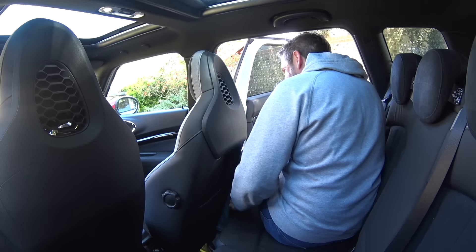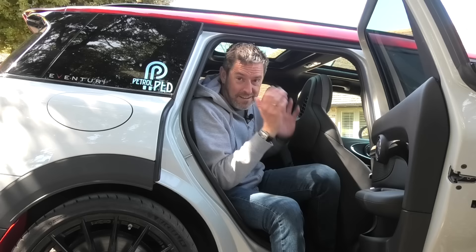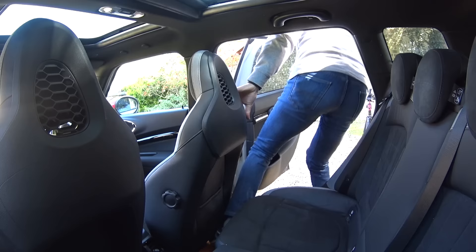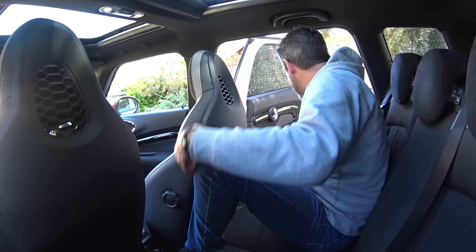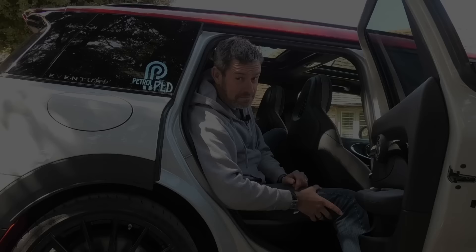In the Clubman, this isn't happening — I'm not getting in there and the seat is in my driver's position, the exact same position. My legs haven't shrunk; it's very, very limited. I tried a different approach but no, that's not happening. I think it's safe to say the Countryman wins that one by a Countryman mile.